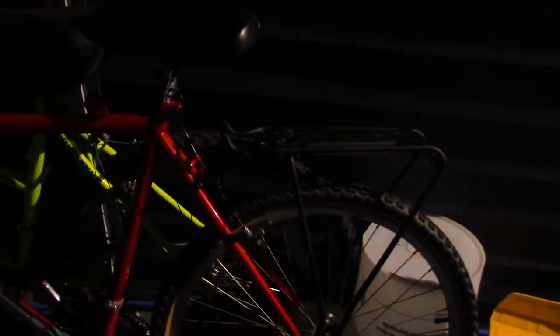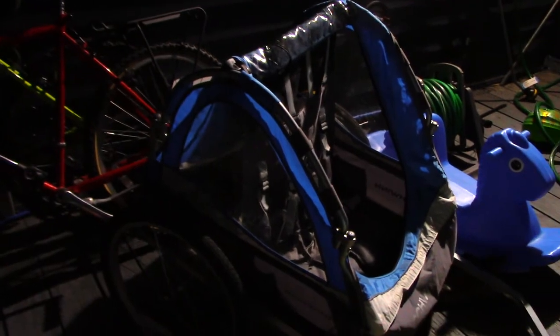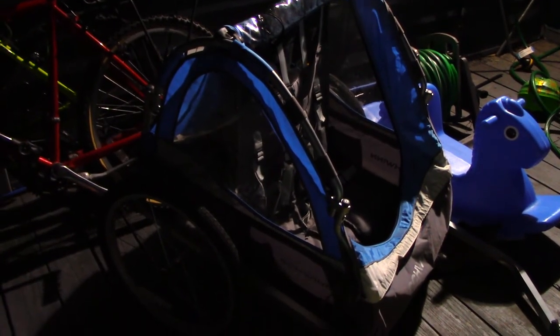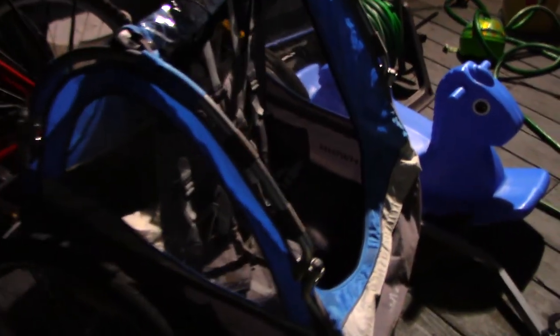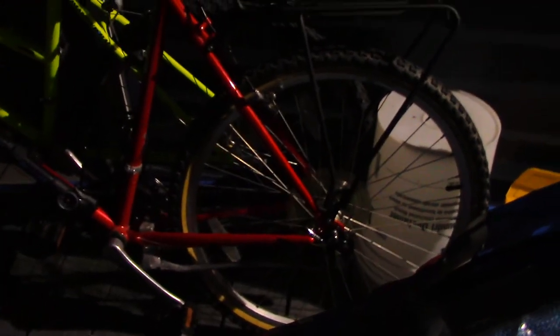I put a back rack on this one, and this is my son's child carrier cart — he loves it. The Schwinn child carrier. You attach it right here on the back of my back tire; there's a little bracket there and that is where I latch it to.